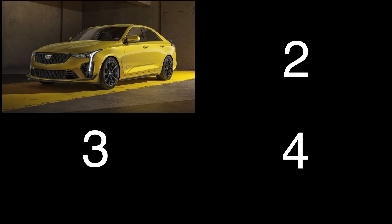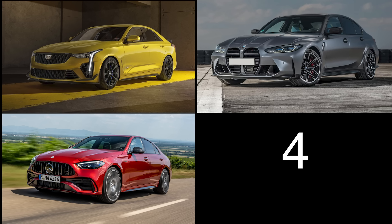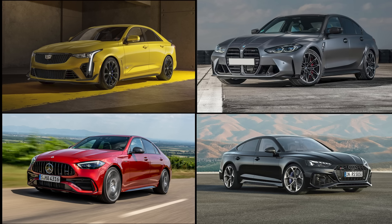For high-performance luxury sedan alternatives, here are four vehicles to consider. The Cadillac CT4-V Blackwing with a 3.6-liter twin-turbo V6, 472 horsepower, starting at $74,000. The BMW M3 with a 3-liter twin-turbo inline-six, 473 horsepower, starting over $92,000. The Mercedes-Benz AMG C43 sedan with a 2-liter turbo 4 with hybrid drive, 402 horsepower, starting over $82,000. The Audi RS5 Sportback with a 2.9-liter turbo V6, 444 horsepower, starting over $98,000.